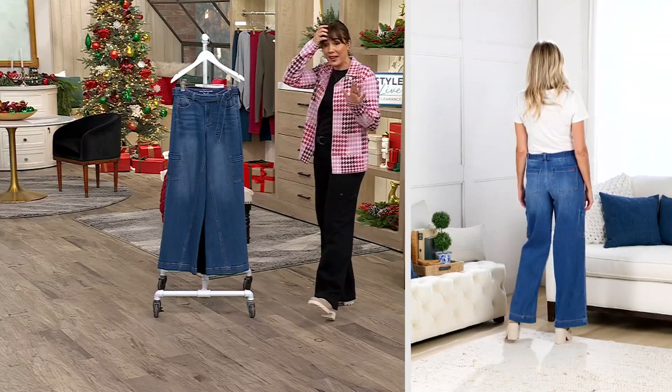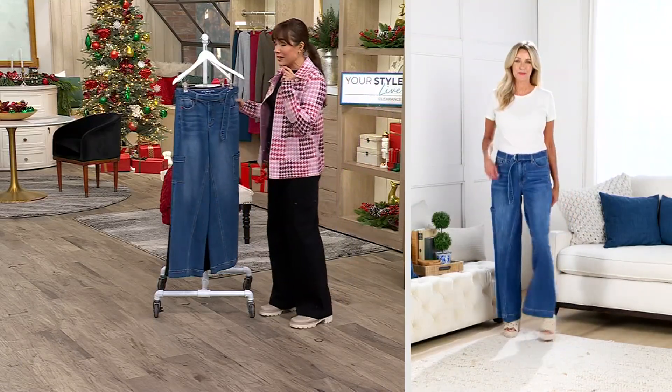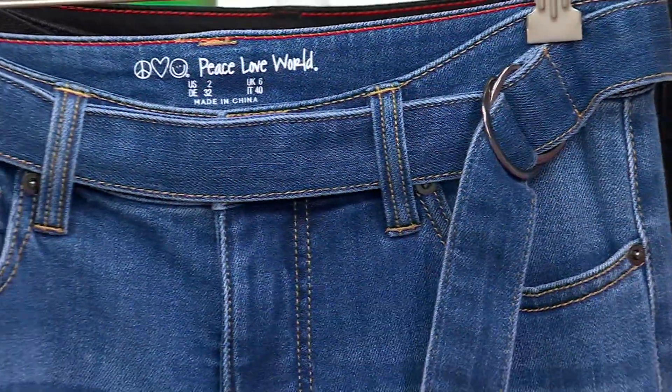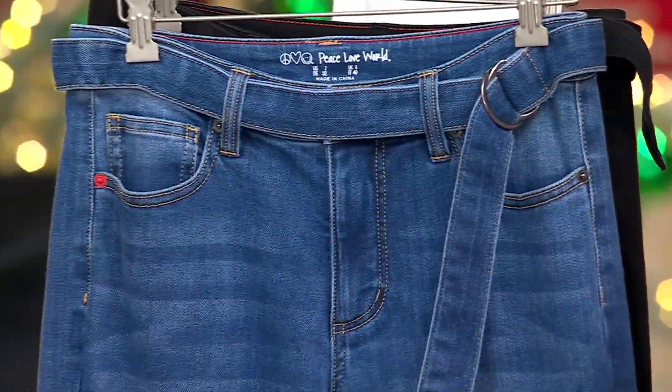The belt is out of the way — it's not sewn on somewhere where you can't ever take it off. Here's what's so great about these jeans: Alina from Peace Love World, the designer, is always making the trendiest jeans in ways that a woman of any age can put them on and feel really, really good.